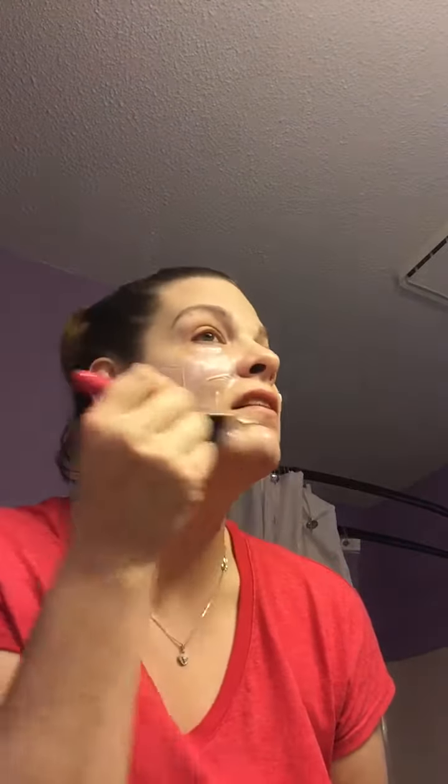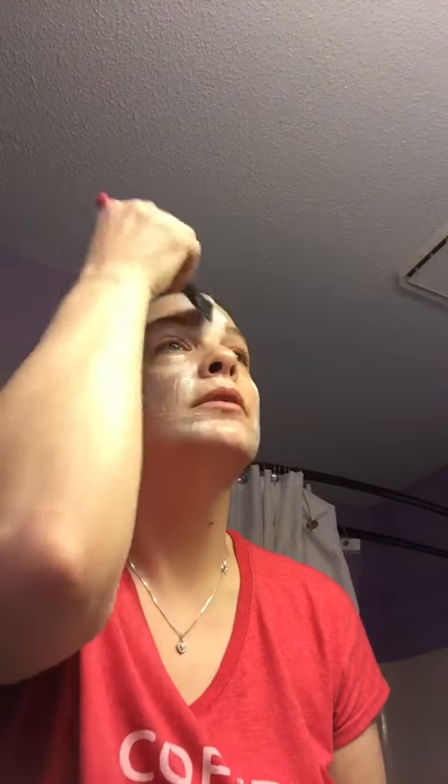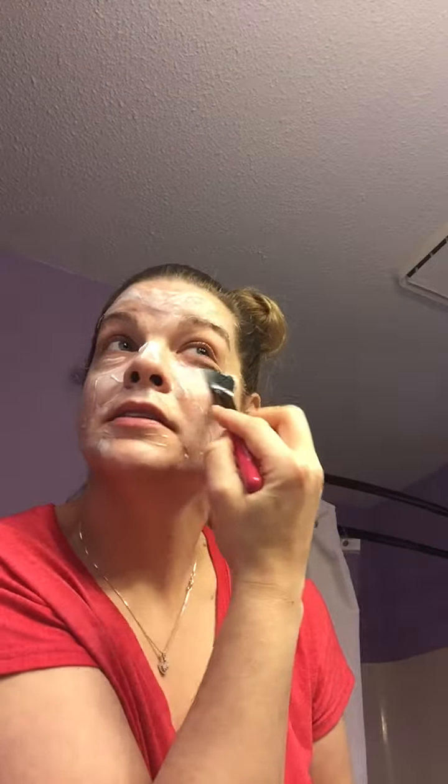I have this little spatula from Perfectly Posh and I love it — it's easy to get the mask from the tub onto my face with this little spatula. I've sent a few to some of my best customers in the past, so all you have to do is request one and I can send one to you too.